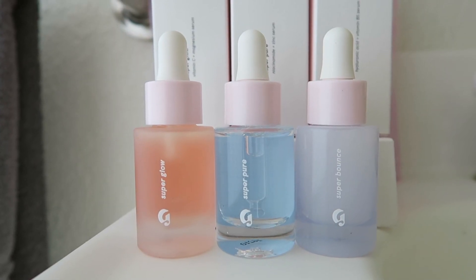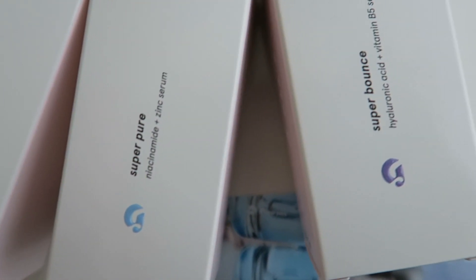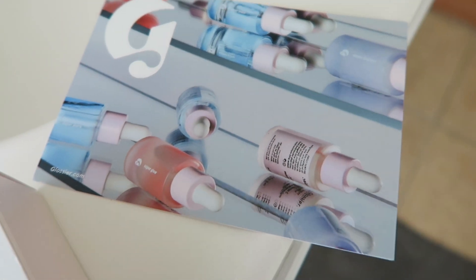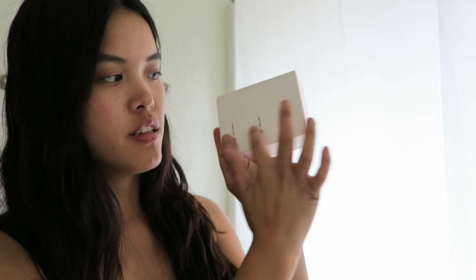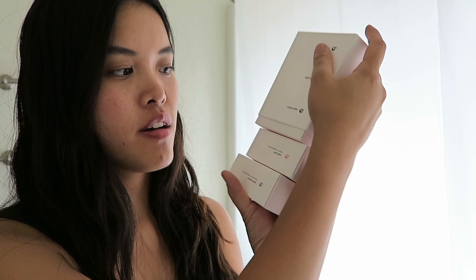So I'm just going to do a little unboxing on the Supers. They are supplements for your face — potent, fast-absorbing serums packed with vital nutrients to refill your skin insufficiencies, strengthening it day after day. If you get all three, it comes in a sleeve like this, really cute with a G on top, three different types of serums, and pink boxes that slide right out of the sleeve.